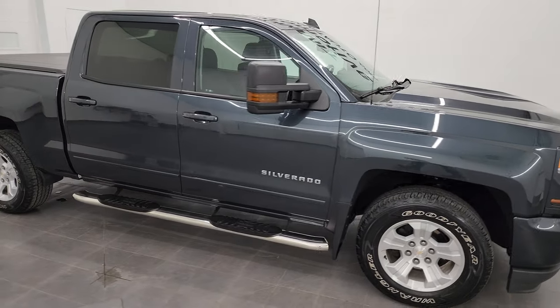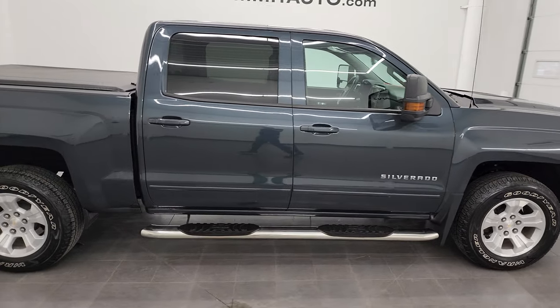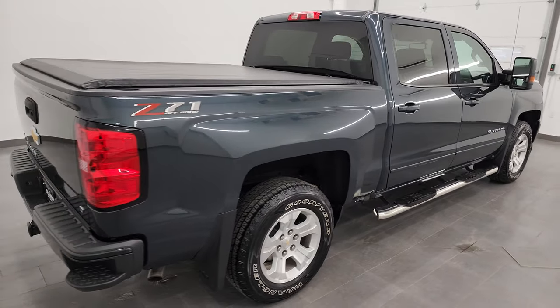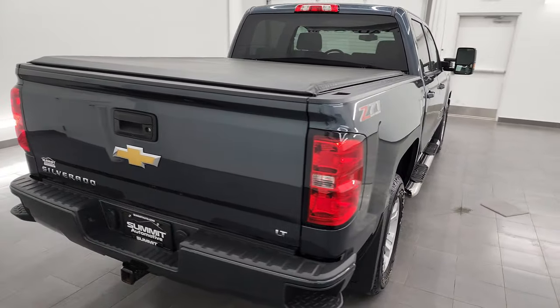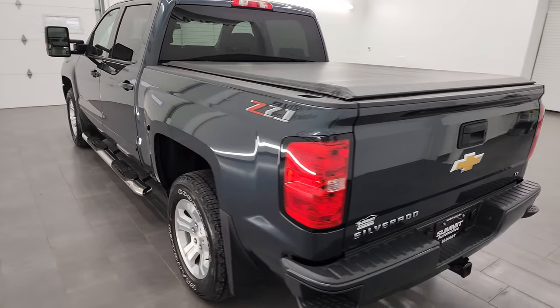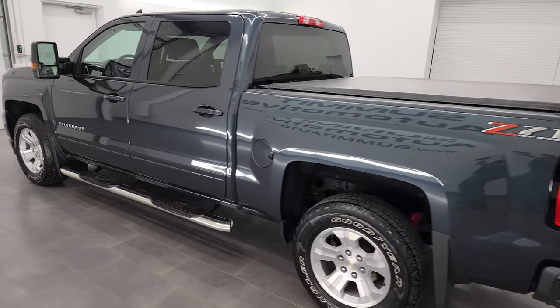Hey, this is Brett, and this 2018 Chevy Silverado 1500 Crew Cab Short Box LT2 is stock number 13659ZA. I am here at Summit Automotive in Fond du Lac, Wisconsin — your new and used light duty truck headquarters.